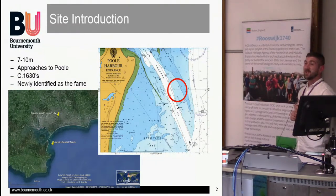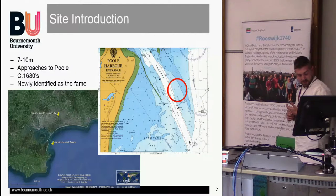Once we had the identification of the Fame, which has been known about for quite a long time, we didn't mention it until the unveiling of the rudder recently. The site consists of 8% of the port side.